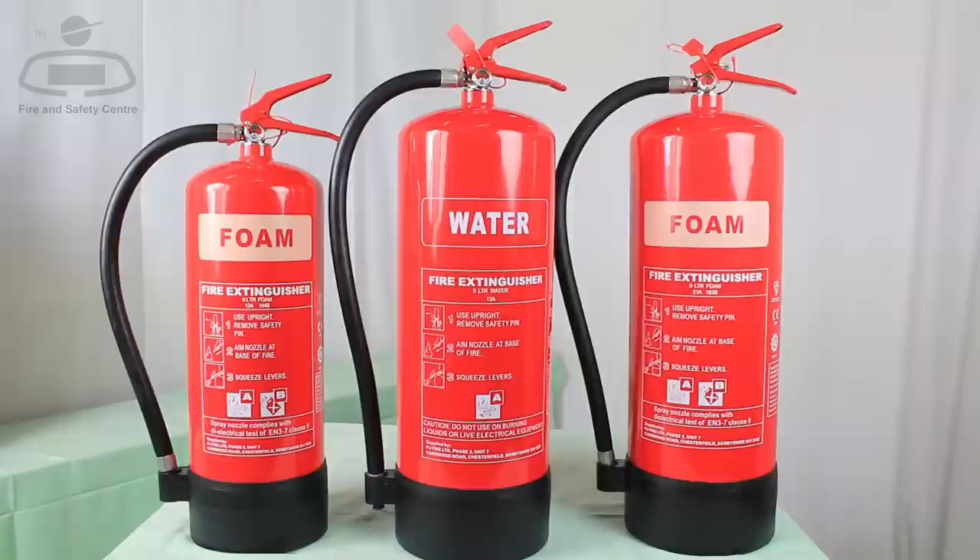Weight for weight, AFFF is a substantially more effective fire suppressant than plain water, which when it comes to lifting and handling makes foam extinguishers a lighter weight choice.